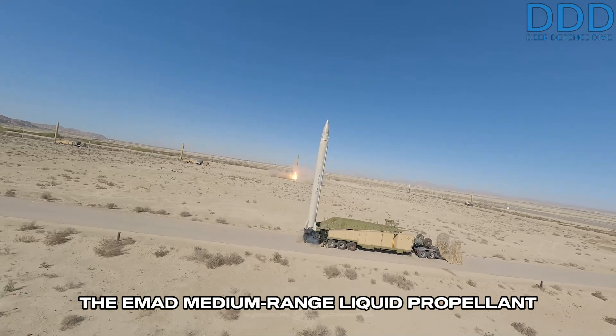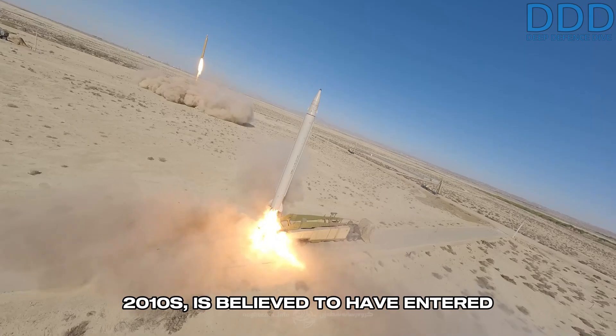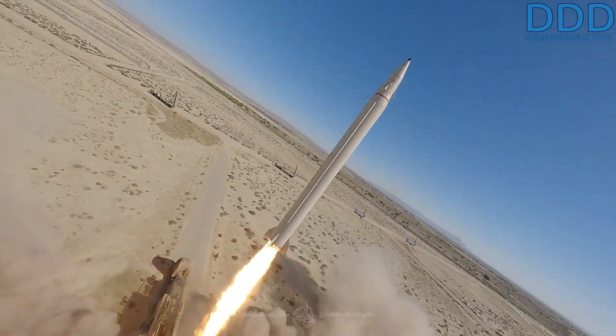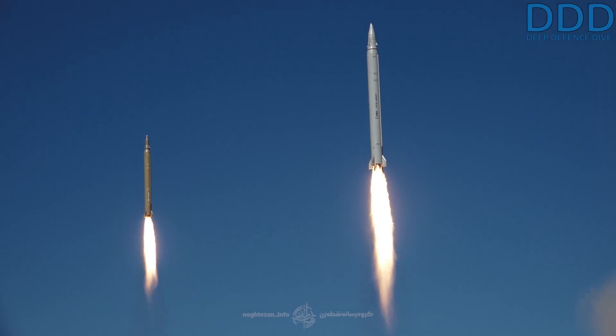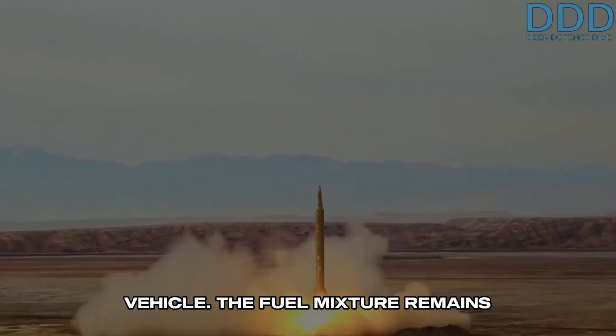The EMAD medium-range liquid-propellant ballistic missile, developed in the early 2010s, is believed to have entered operational service around 2014. Essentially, it is a significantly improved variant of the Ghadr-F, with notable design changes — the most significant being the addition of an endo-atmospheric maneuverable re-entry vehicle, MARV.